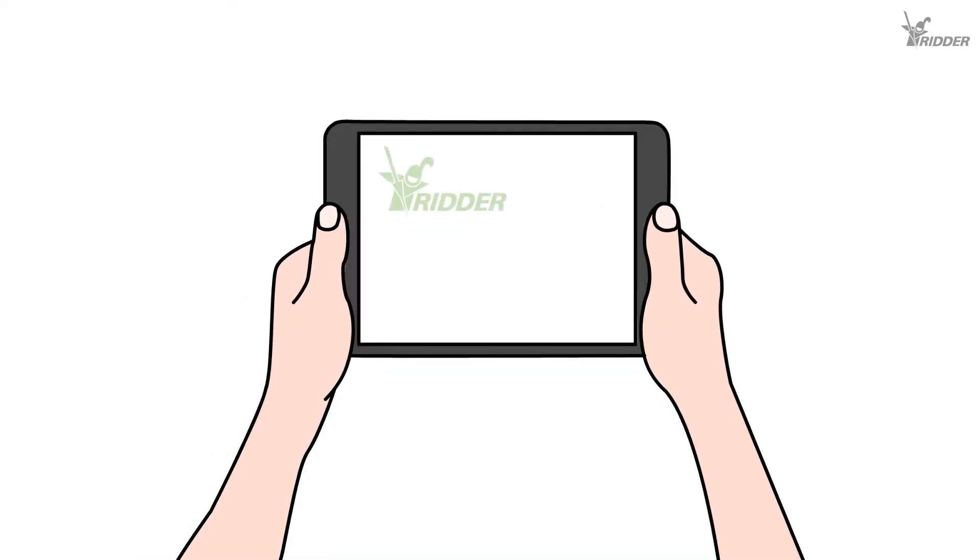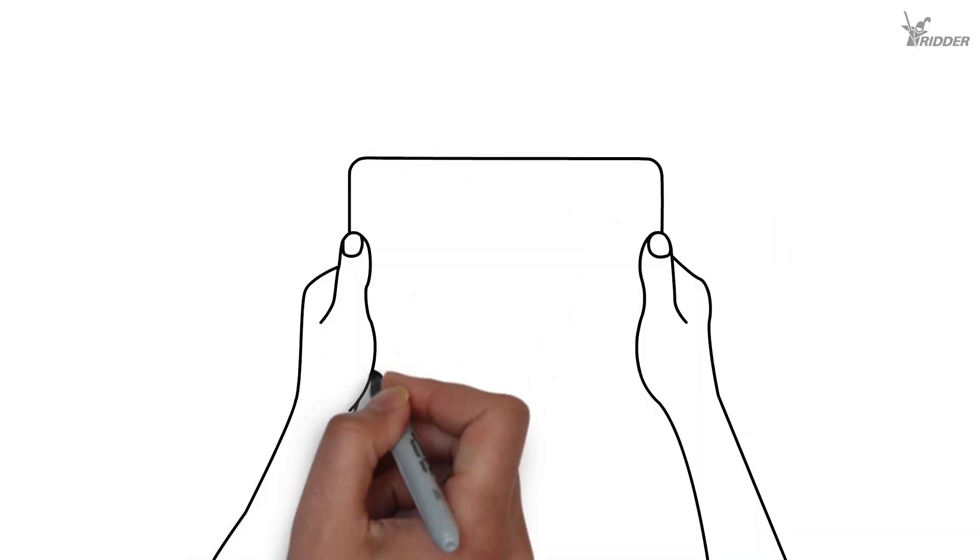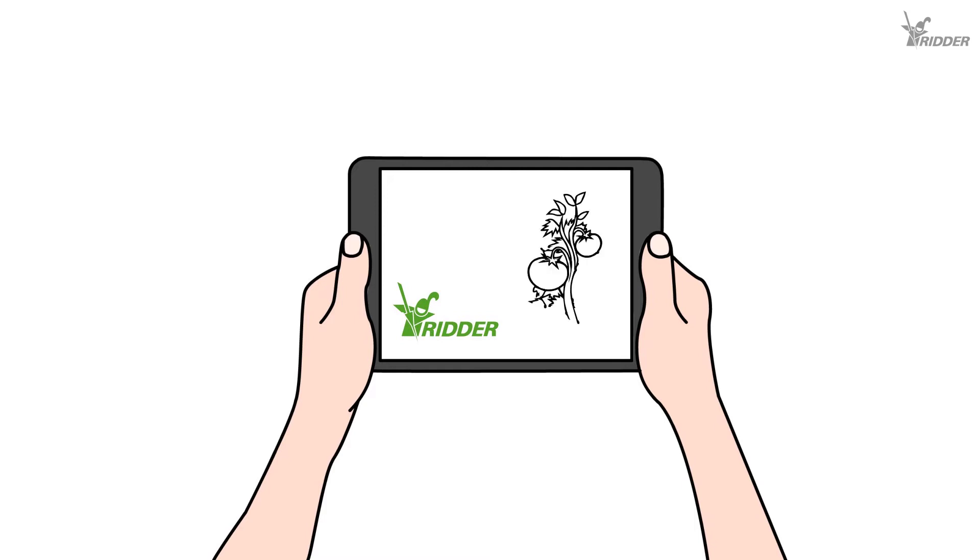The Ritter CO2 Optimizer provides a solution for this. This intelligent system takes into account every factor and provides the grower with real-time cost of dosing supplemental CO2 and the future revenues that the extra CO2 can generate.